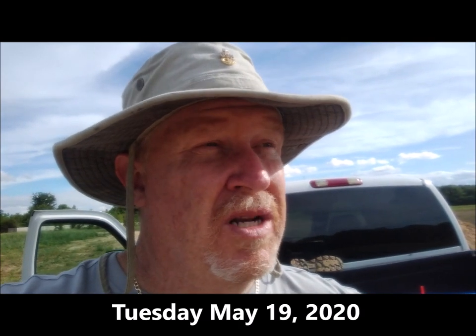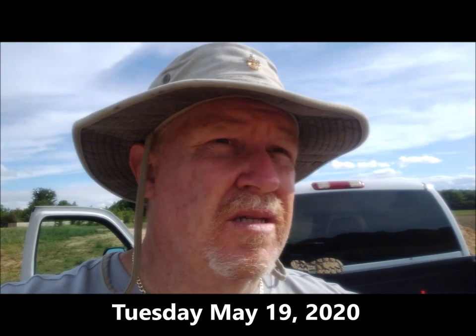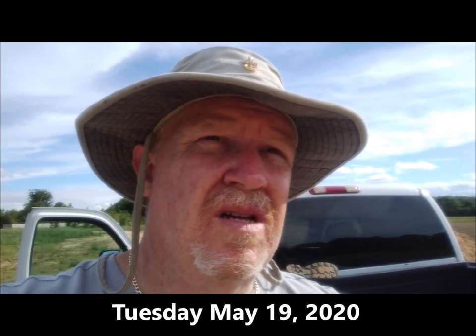Hey guys, welcome to another edition of Ed's Attention to Detail. It's been a long day. Been out here since about 8 o'clock this morning and I think it's like 4 in the afternoon right now. Beautiful day.